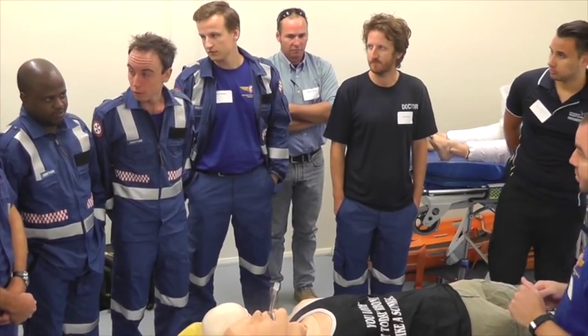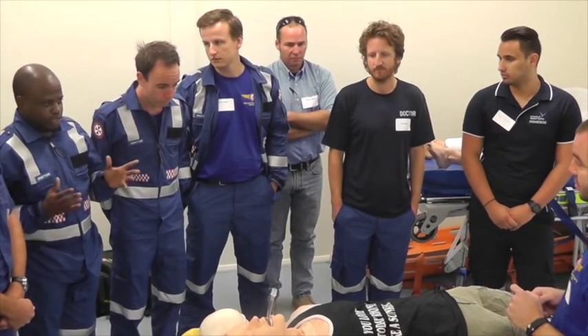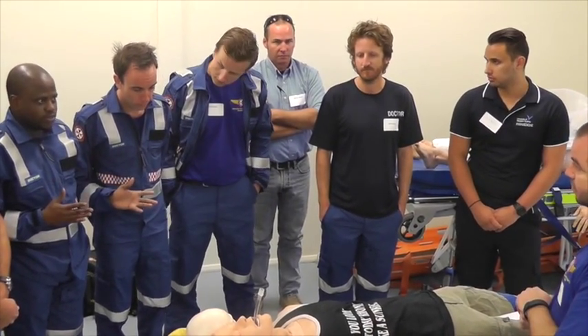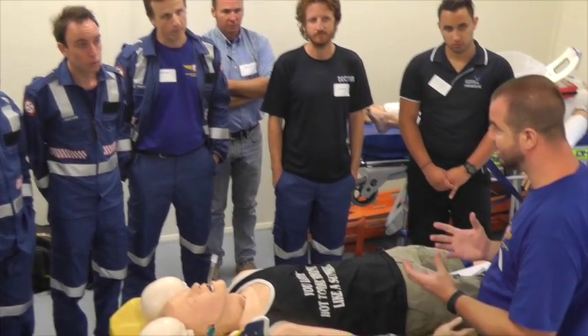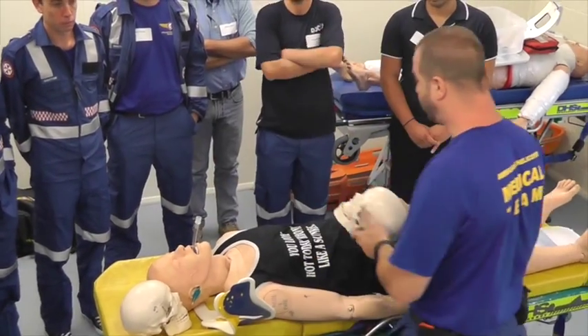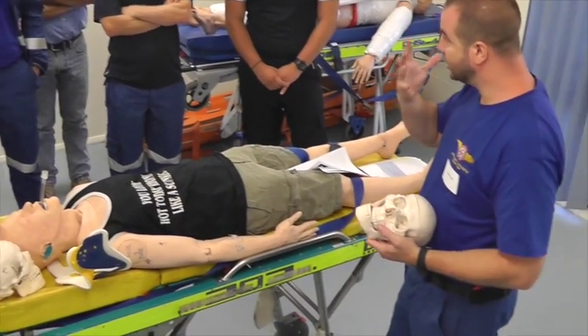Controlling hemorrhage in the face is a nightmare, and at the same time you're worried about the airway — so you've got two problems simultaneously. Some of the most terrifying patients you might see are those with an isolated facial injury.